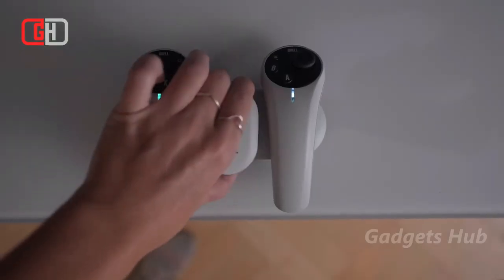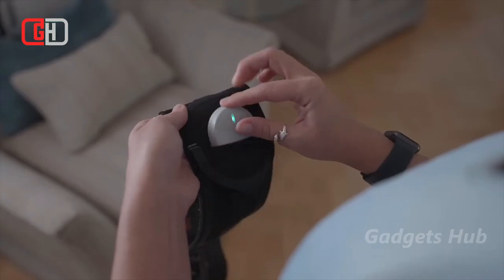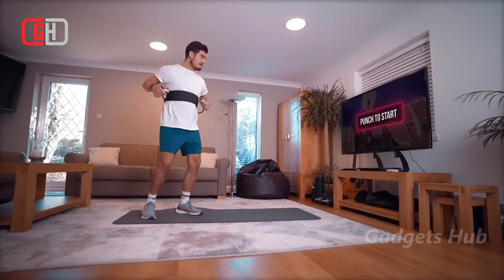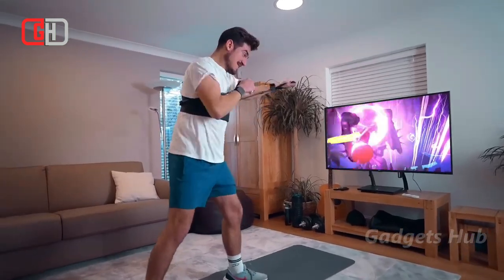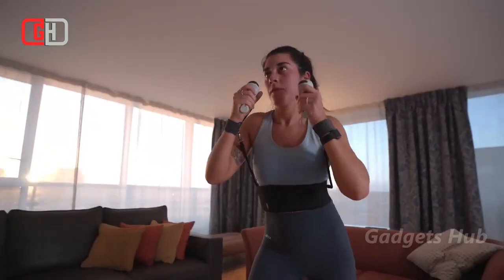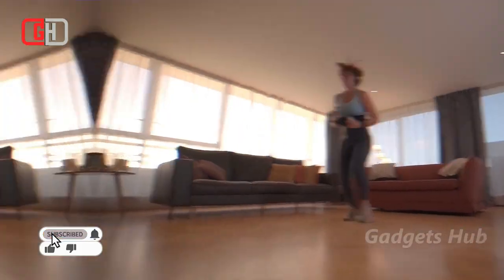Quell is the future of fitness gaming. Get fit fighting your way through unforgettable fantasy worlds with this high-intensity, full-body resistance-based combat workout — all from the comfort of your own home. With Quell, your body is the main controller. You'll take on fierce enemies by punching, dodging, sprinting, blocking, parrying, leaping, and casting spells.